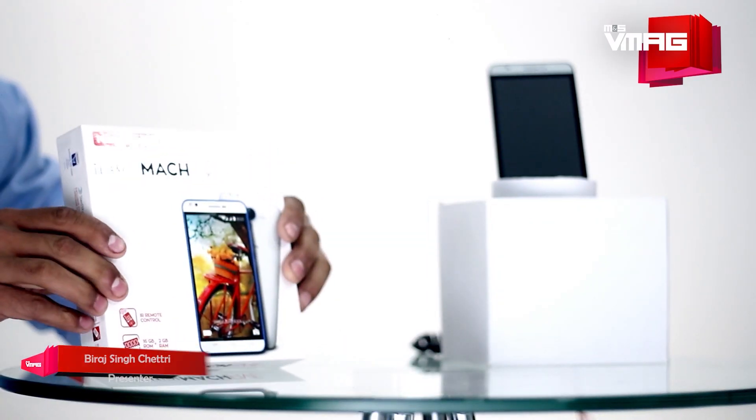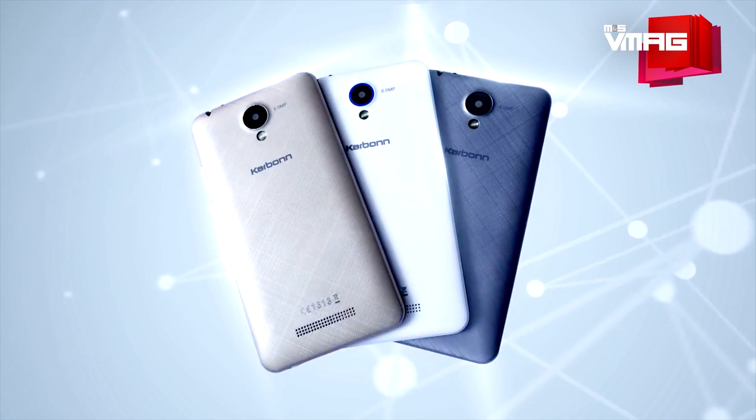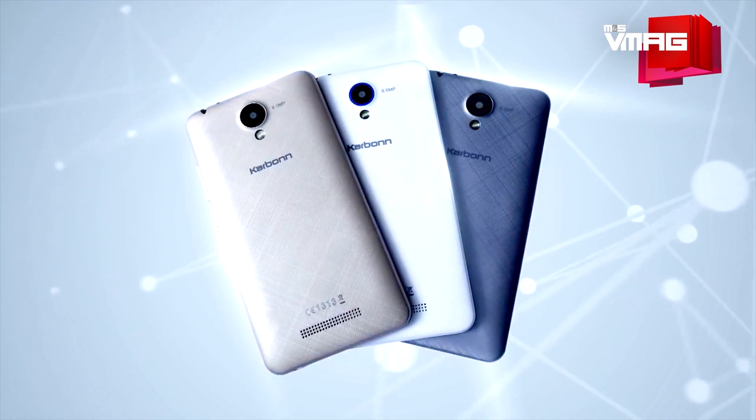This is Birad Singh Chetri and you're watching MNS Tectonic. Today we are reviewing Carbon's latest smartphone, the Titanium Mark 5. How serious does that sound? The Mark 5 comes in three colors: champagne, blue white, and silver. Champagne looks classy, the blue white looks playful, and silver is just, well, silver.